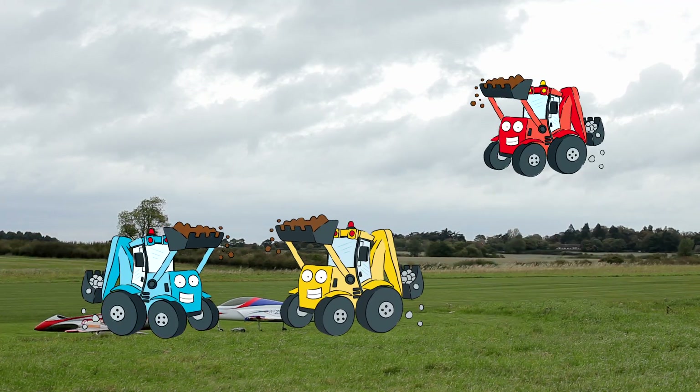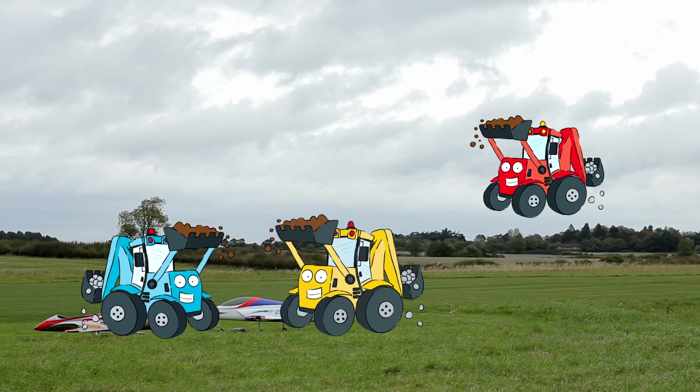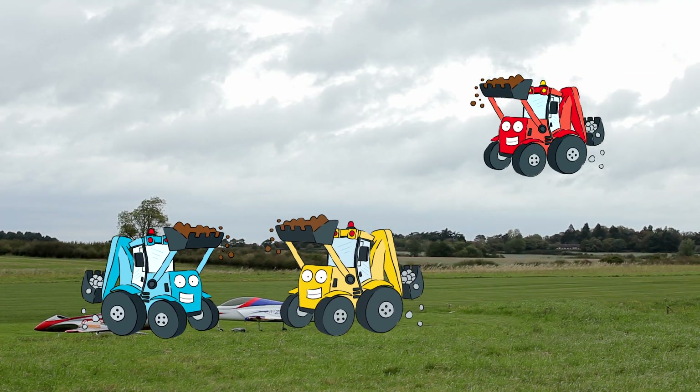Can I do one more? Yes! 17 spins! Dougie is trying to fly by jumping into the air. Which one's jumping the highest — the blue, red, or yellow Dougie? It's the red one!